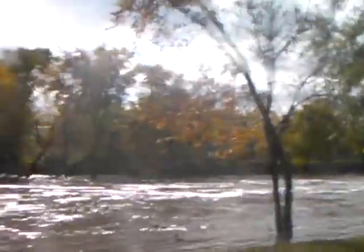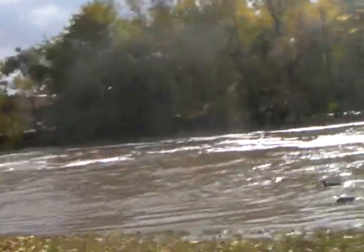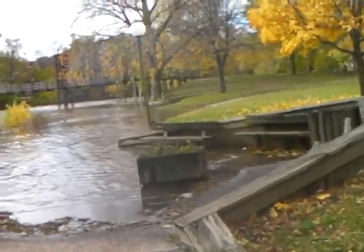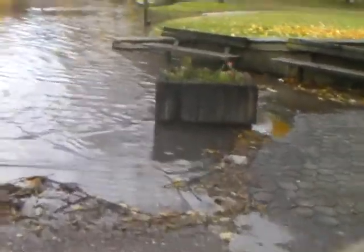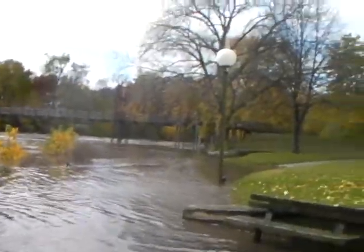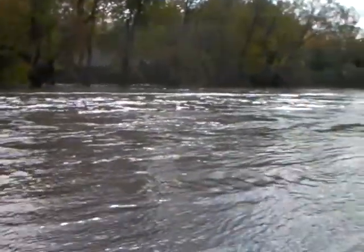Man, the remnants of Hurricane Rick really brought up that river. I can't really pass the sidewalk from here — it is as far as you can go. Flood stage is 14 feet. The current stage is about 10.3 feet.